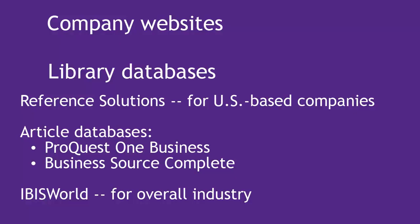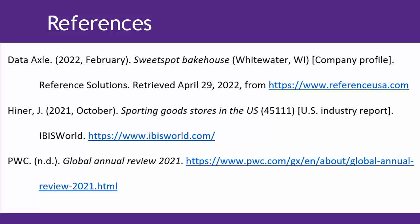After searching a variety of sources, you'll be better able to synthesize your findings and make inferences about the financial state of the private company you're researching. Remember that no matter where you find information, it needs to be cited in order to be used ethically.